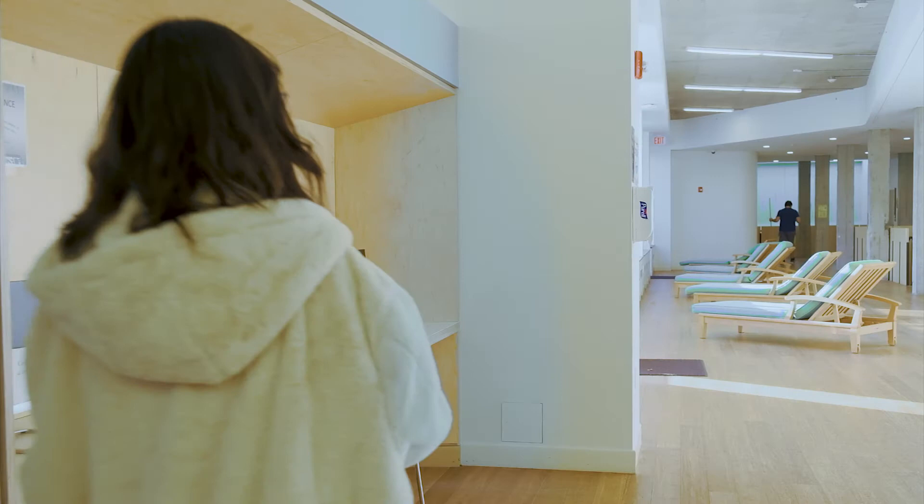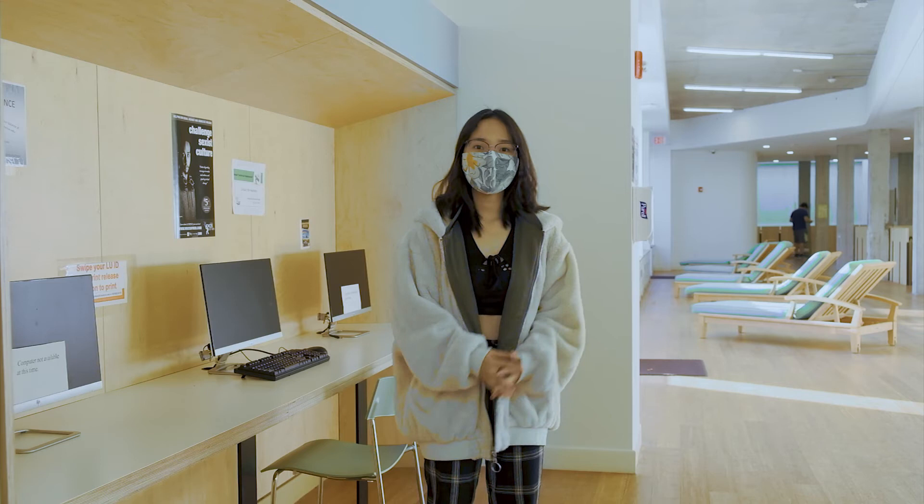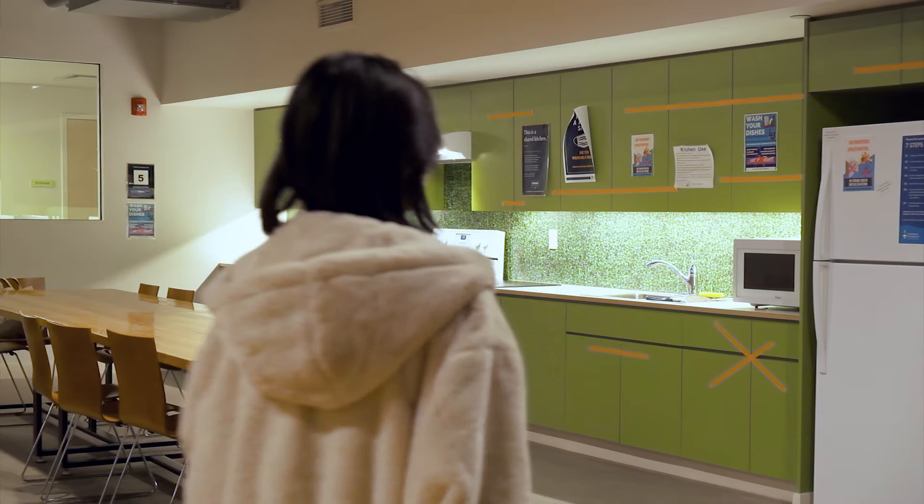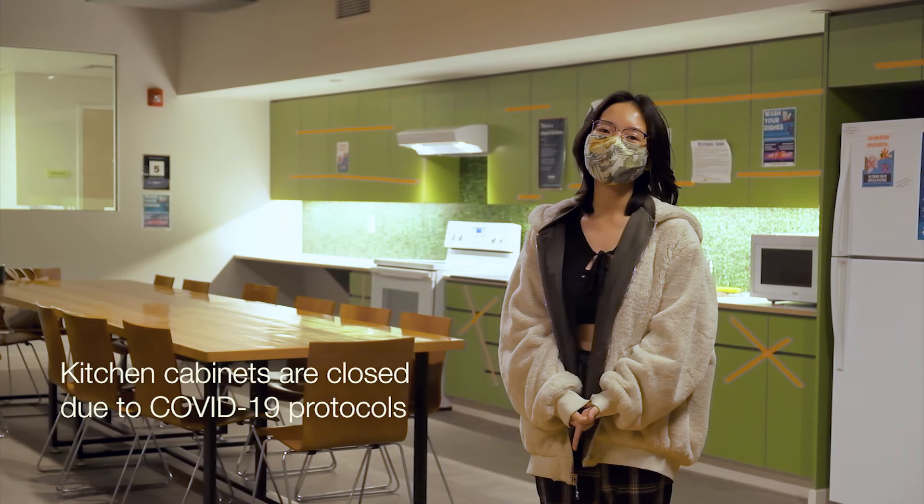Over here we're having these computers where students can use and other facilities for relaxing and study. And lastly, we're having a kitchen where students can cook and hang out with a limited occupancy of up to 5 people. And that's all about Coleman. I hope you like it.